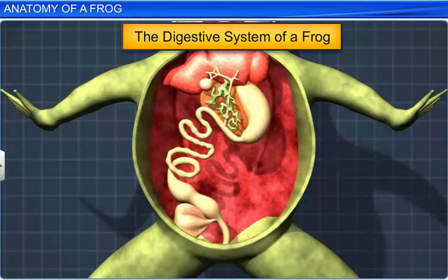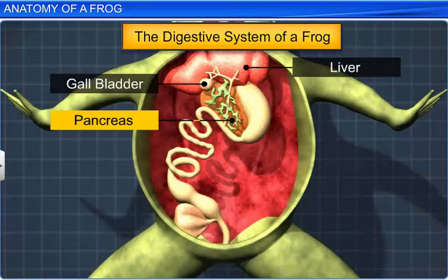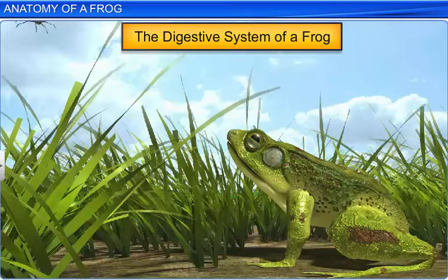Frogs possess two main digestive glands, the liver and pancreas. The liver secretes bile, which is stored in the gallbladder, while the pancreas produces pancreatic juice containing digestive enzymes. A frog uses its sticky, bi-lobed tongue to catch prey or food.